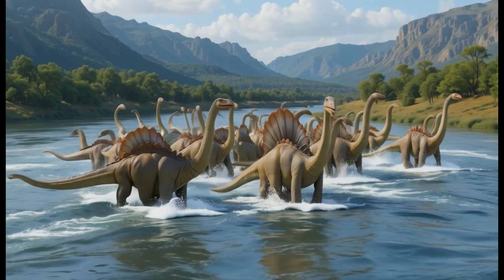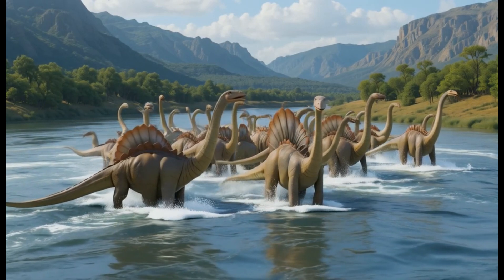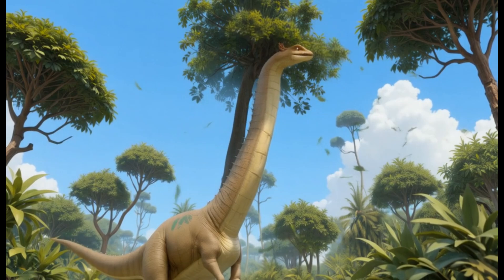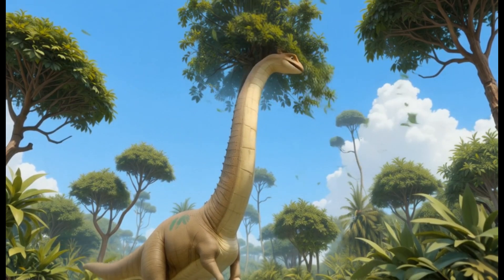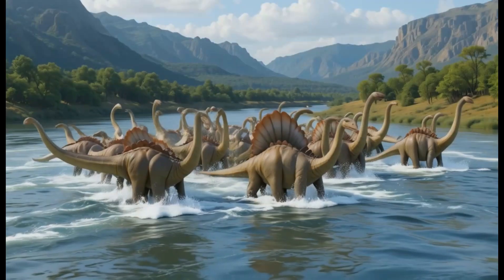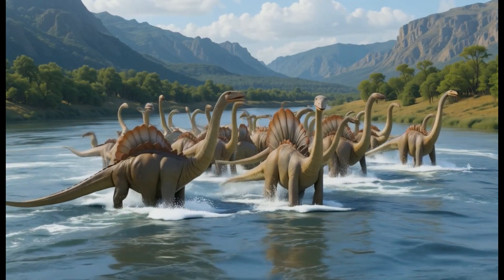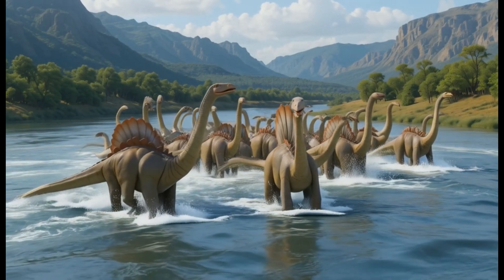18. Apatosaurus. Apatosaurus was a massive plant-eating dinosaur from the Jurassic period. It used its long neck to reach and eat conifers, ferns, and other plants. Fun fact: Apatosaurus was once mistaken for Brontosaurus, but scientists later realized they were different dinosaurs.